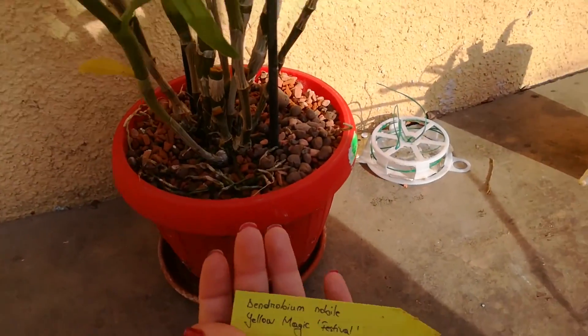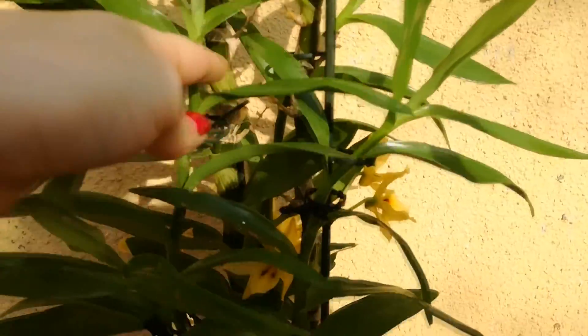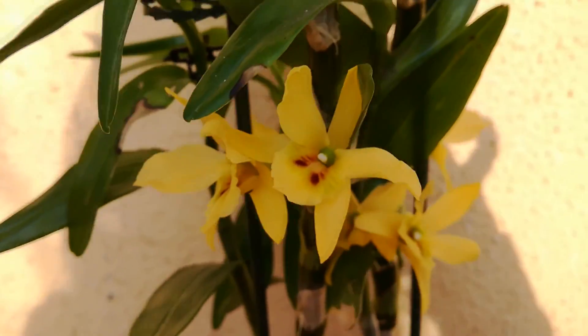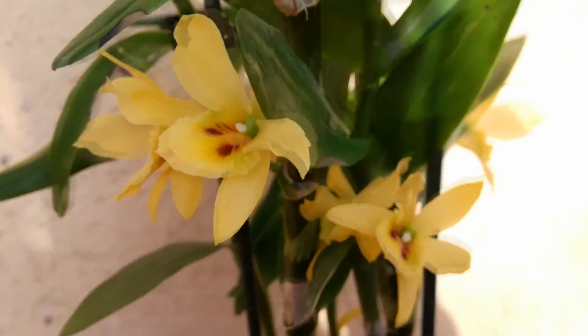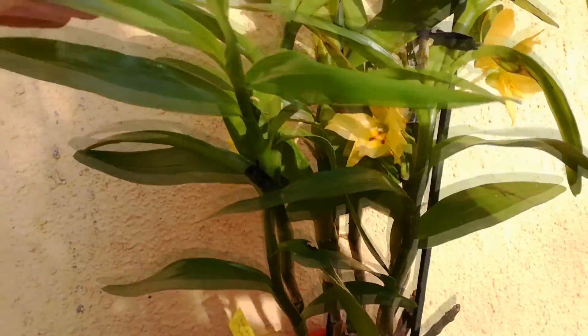This is my Dendrobium nobile Yellow Magic Festival. He has so many roots but the new growth from last year didn't yet mature because he was in full bloom last summer. He produced a few blooms and they are so pretty and very fragrant. As you can see there's a little bug — all sorts of bees have been visiting this orchid today and they might have pollinated it.